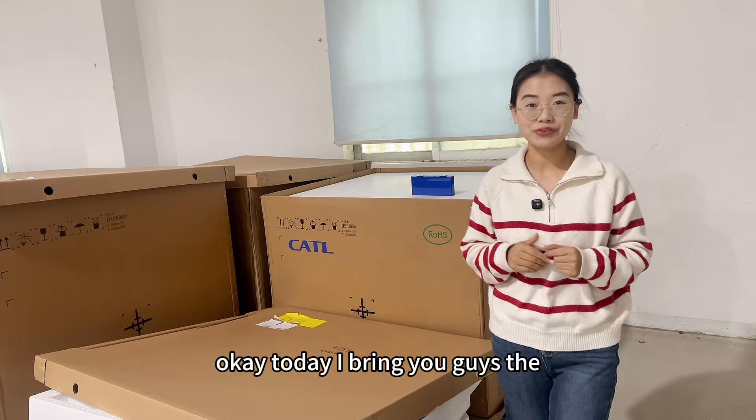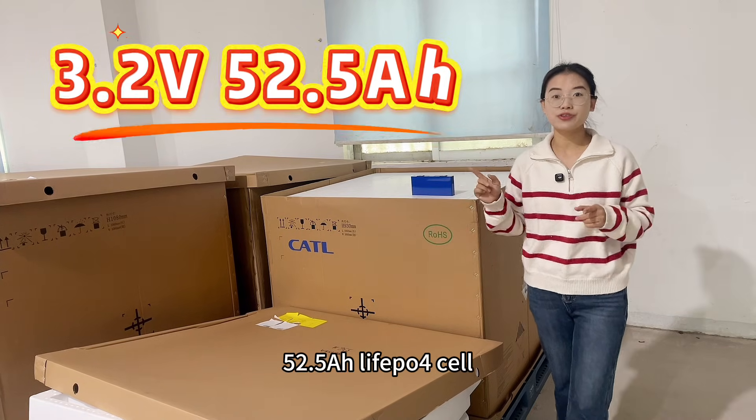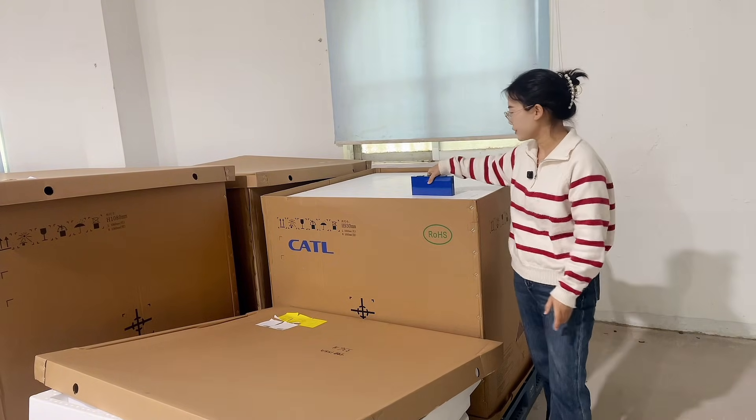Okay, today I bring you guys the CATL brand 52.5 amp hour lithium-iron phosphate battery cell. Yes, this cell is here.